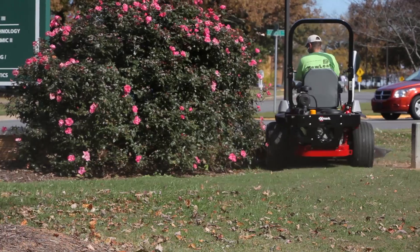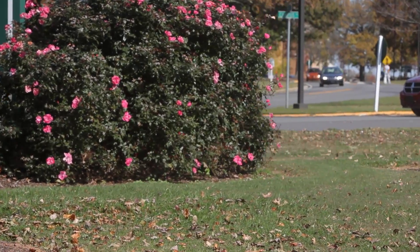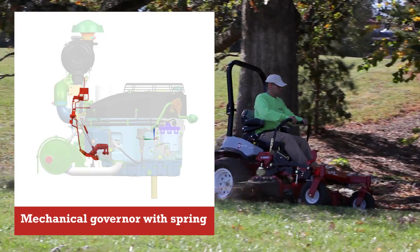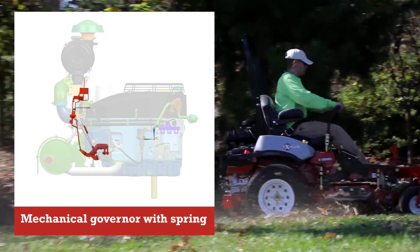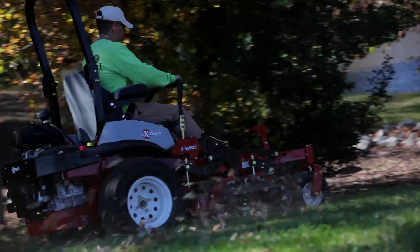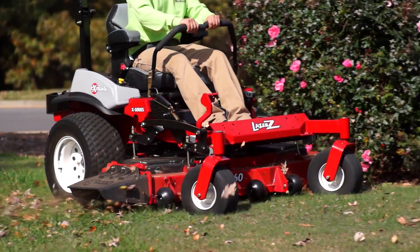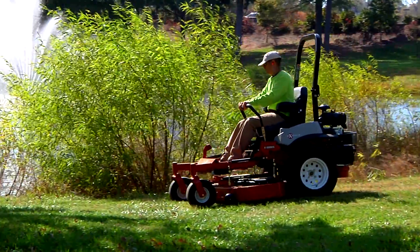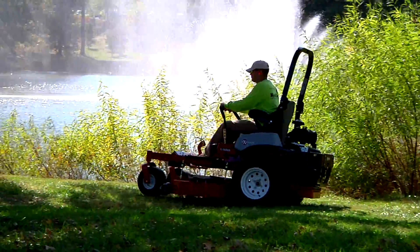But controlling EFI with a mechanical governor presents a challenge. They typically use a mechanical spring which is slower to respond to loadings. Operators usually run their engines at high idle in any and all conditions in order to maintain blade speed regardless of loading, and understandably this takes more power and fuel than should be necessary to cut a given property.